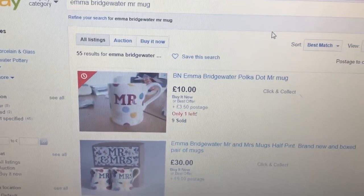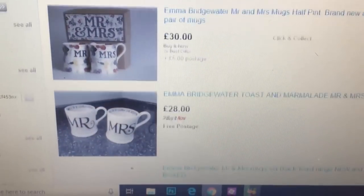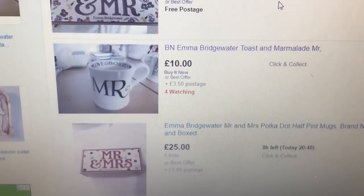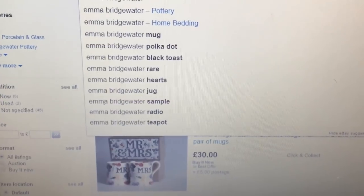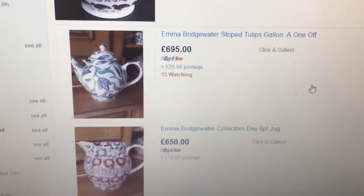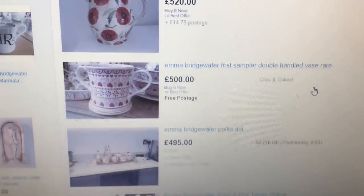So the Emma Bridgewater mugs — I searched Emma Bridgewater and Mr. mug. There's a Mr. and Mrs. set for £30 for the pair, and a Mr. there for a tenner. But as I've shown you before, some of this Emma Bridgewater stuff can pull stupid, stupid money. Just to show you some of the top ends — some of this Emma Bridgewater stuff pulls stupid money, guys. It's a name you've got to look for. I've shipped it all over the world now, so this will be available worldwide.